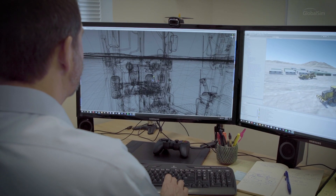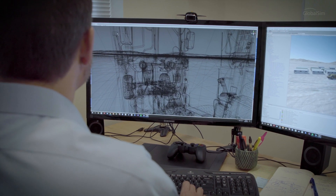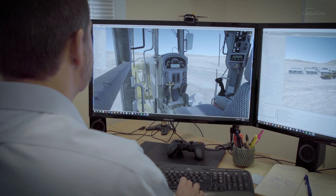GlobalSim is well known for the accuracy and realism of its physics code and the superior motion systems that have been developed in-house. My role here is to enhance these already stellar systems by adding state-of-the-art 3D content to the visual side of the simulation experience. My name is Tony Morrill.